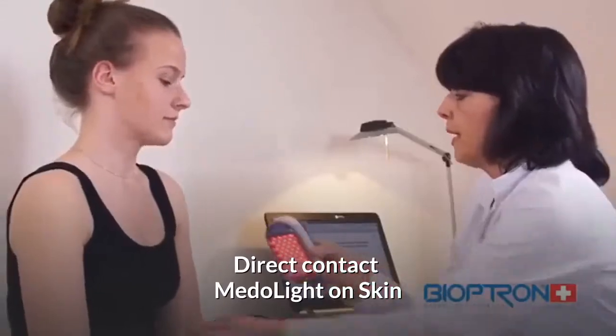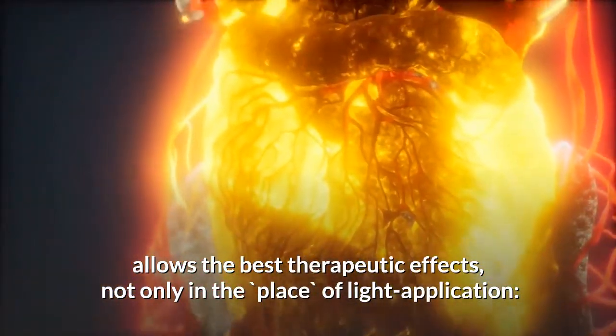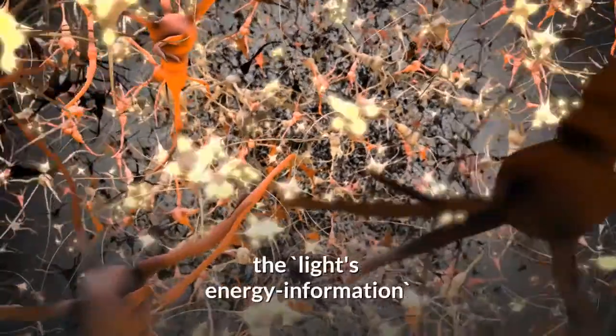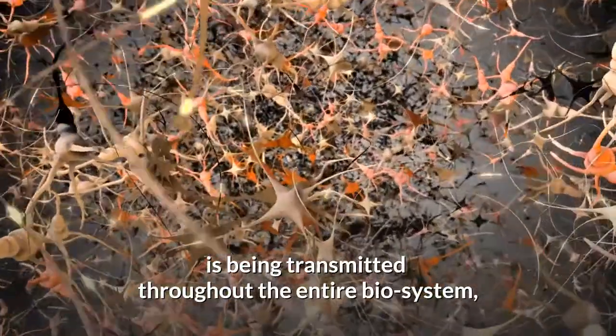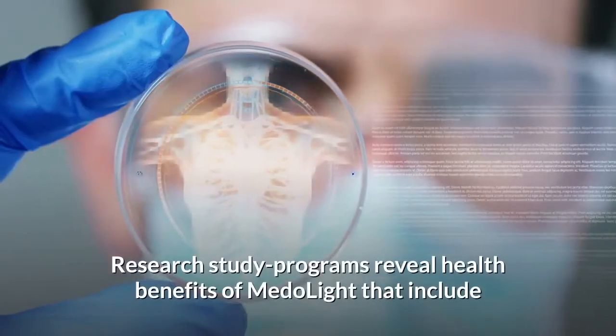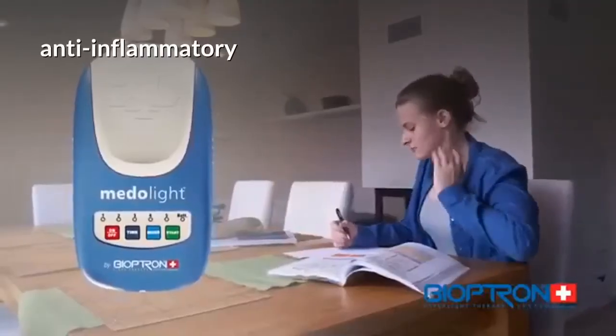Direct contact of Medallite on skin allows the best therapeutic effects, not only in the place of light application. Using bioactive zones, the light's energy information is transmitted throughout the entire biosystem, rejuvenating the whole body. Research study programs reveal health benefits of Medallite that include anti-inflammatory effects,